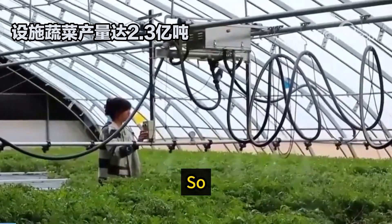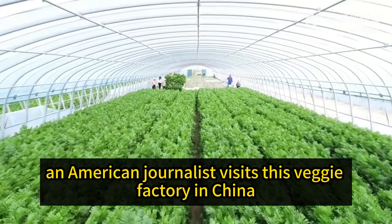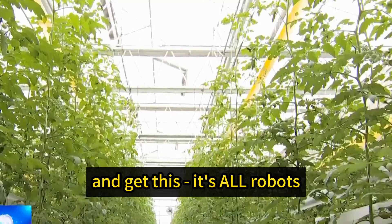Hey guys, check this out. An American journalist visits this veggie factory in China, and let me tell you, they were absolutely blown away. We're talking 31,000 square meters, and get this, it's all robots.